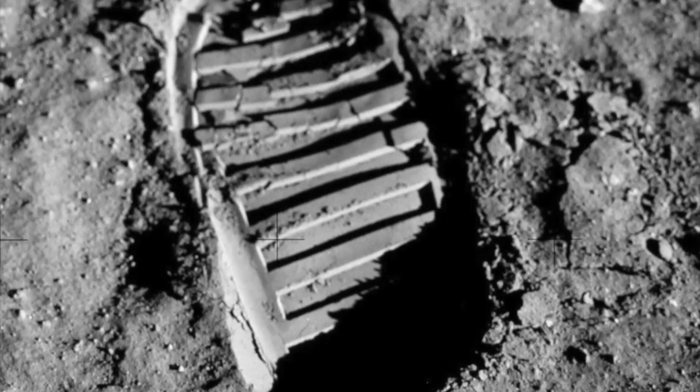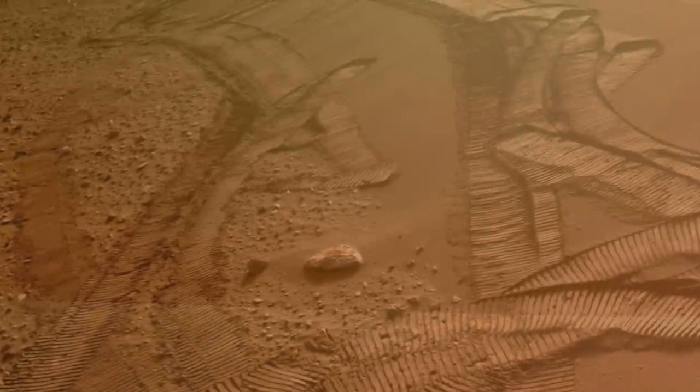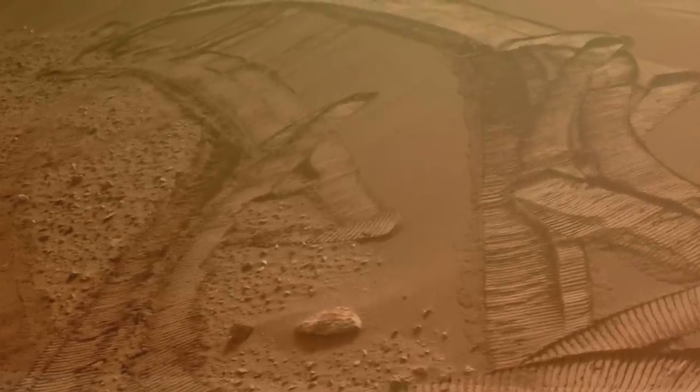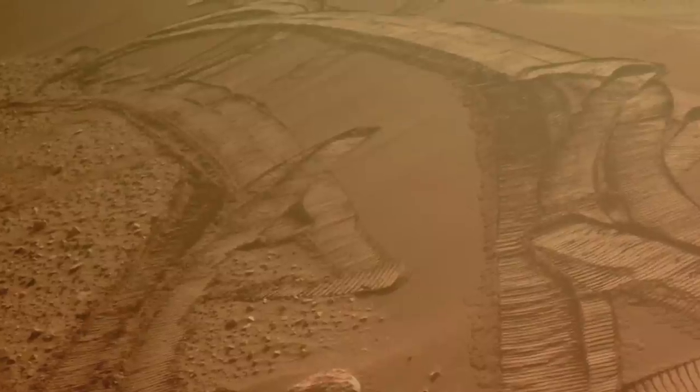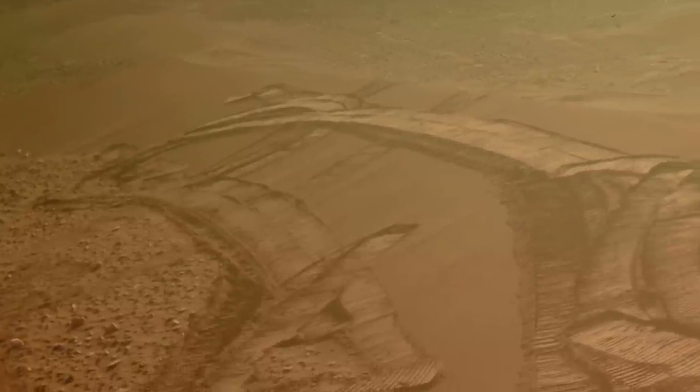It's the same thing with boot prints on the Moon. After approaching the sand ripple at a shallow angle, Perseverance experienced some wheel slip that probably set off an alarm. The course correction didn't seem to help, so Perseverance turned around and phoned home.